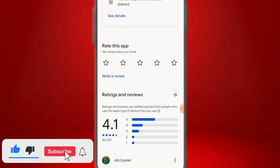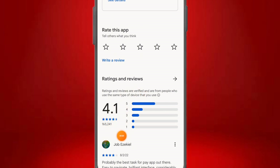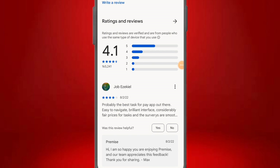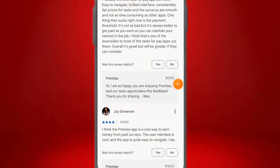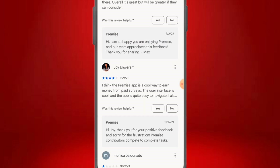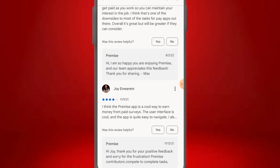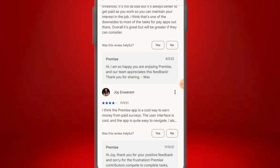This app has over 4.1 star reviews and has gotten over 165,000 ratings, mostly 5 and 4 stars. One user says it's probably the best stars-for-pay app — easy to navigate, brilliant interface, fair prices for tasks, and smooth surveys. Another says it's a cool way to earn money; the user interface is cool and easy to navigate. There will be some negative reviews too, but that's normal.